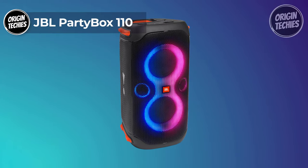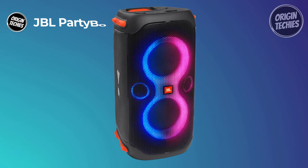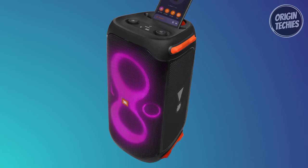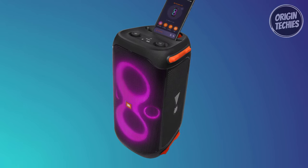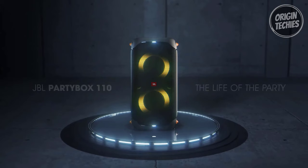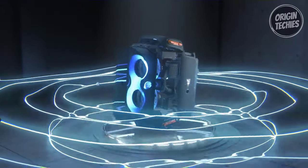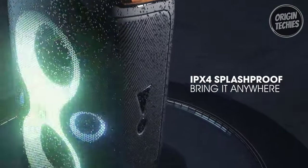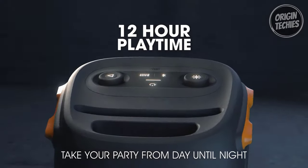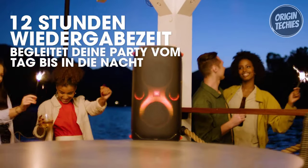JBL Party Box 110. The JBL Party Box 110 is a powerhouse of sound and entertainment, delivering an extraordinary audio experience that will elevate any party to new heights. Priced at $250, this portable speaker perfectly blends cutting-edge technology and stylish design. At the heart of the Party Box 110 is the powerful JBL Original Pro Sound, offering two levels of deep, adjustable bass and 160 watts of JBL signature sound. With a 12-hour playtime and a built-in rechargeable battery, the party can go on all day or all night, making it the ideal companion for any gathering.